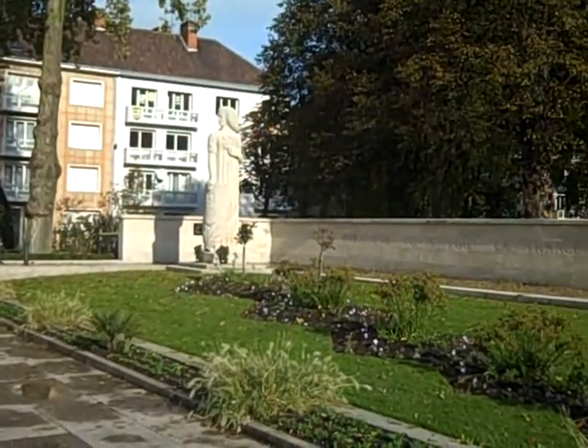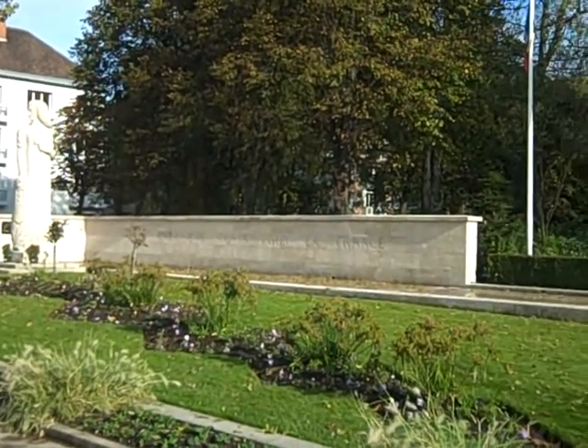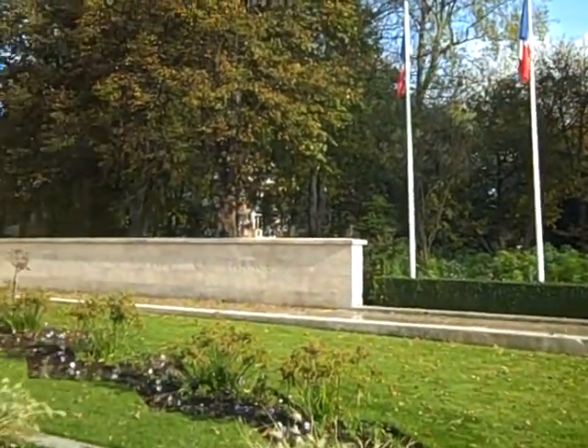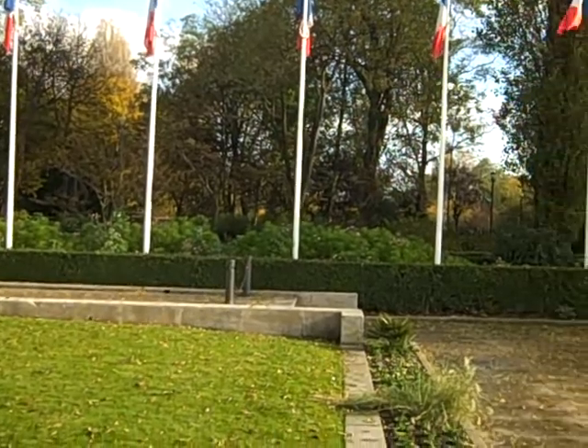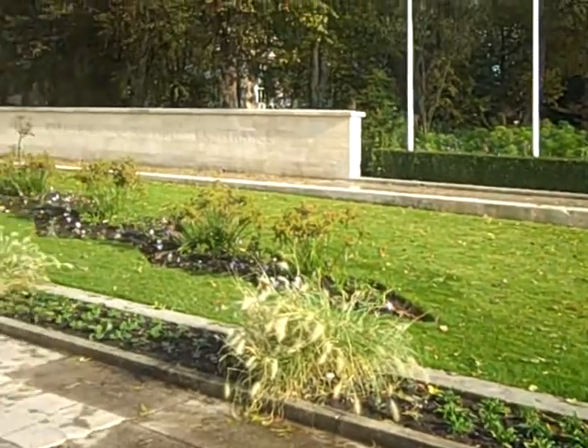This is a memorial in Calais to all of the people from Calais who died for France — I believe probably in the Second World War. But it's at the entrance to a very beautiful park, with spots of nice trees and pretty flowers.